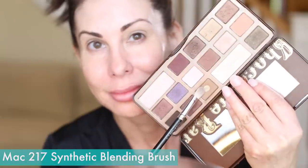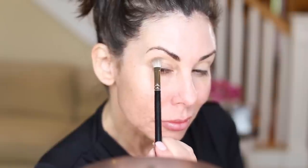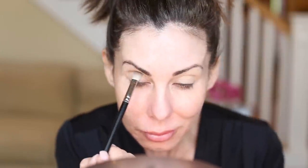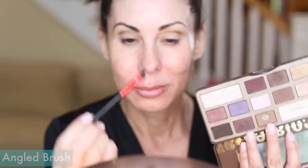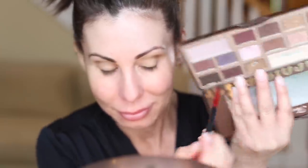Then I go into a medium-toned shade — you want it to be matte. I'm using the one in the Too Faced Chocolate Bar palette and I like to carve out the shape and contour of my eye. Then I go into a darker shadow and I look for a cool-toned brown. If you're warm-toned, go with a warm tone, and I use more of a defining angled brush to create a shape to my eye.